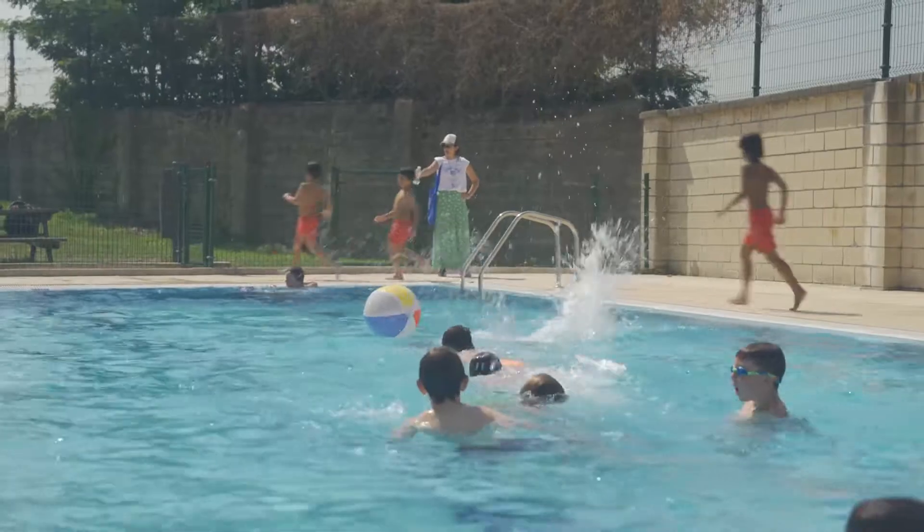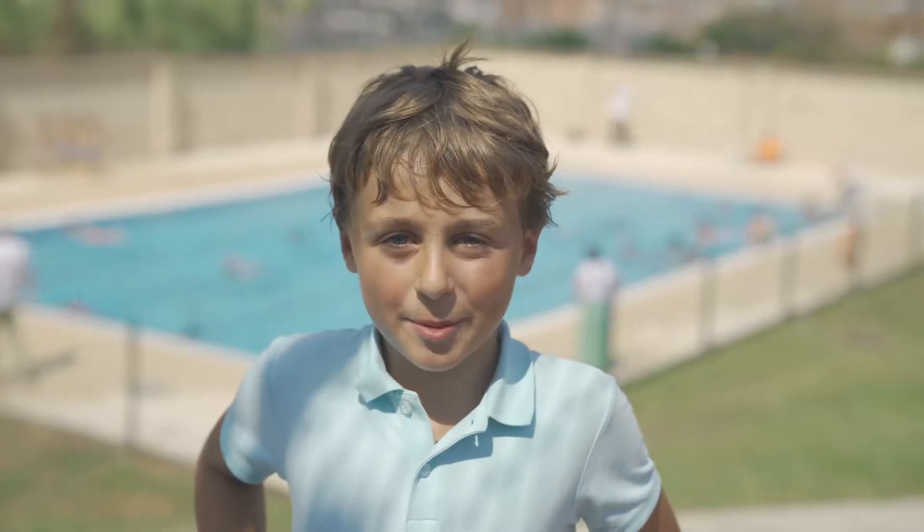My favourite part of the Summer Cup is the swimming pool and the sports.